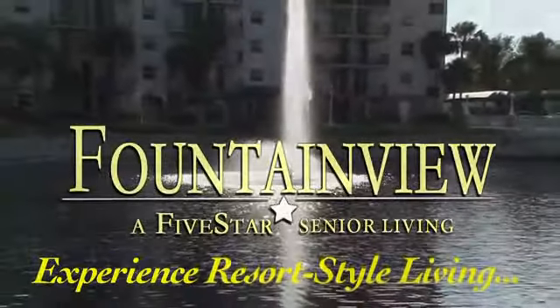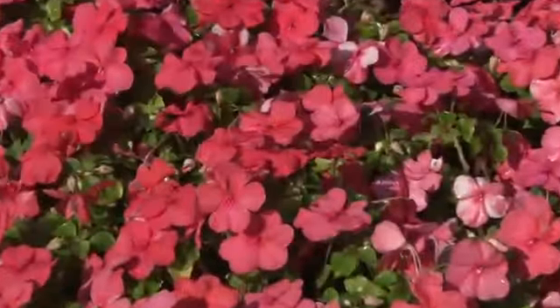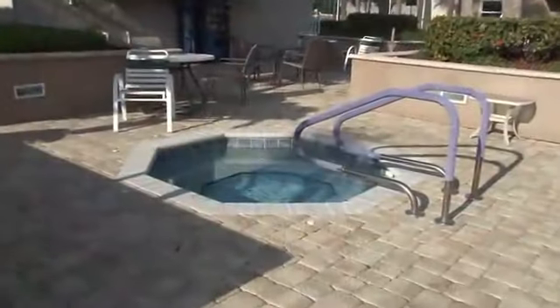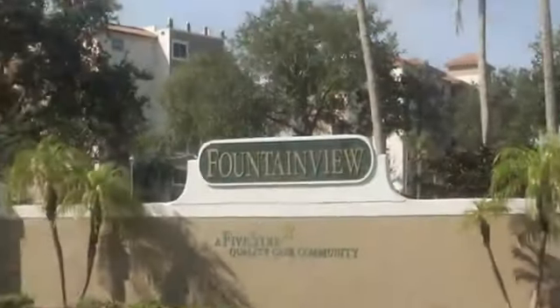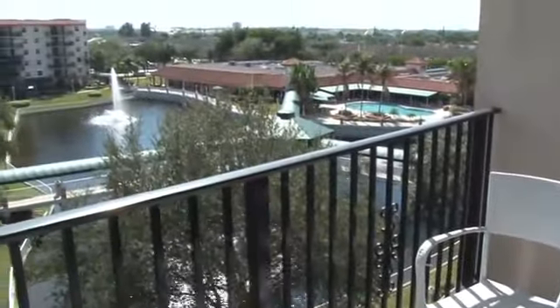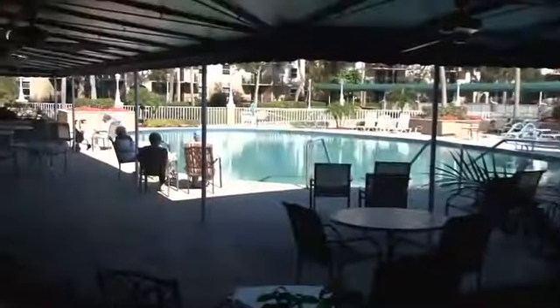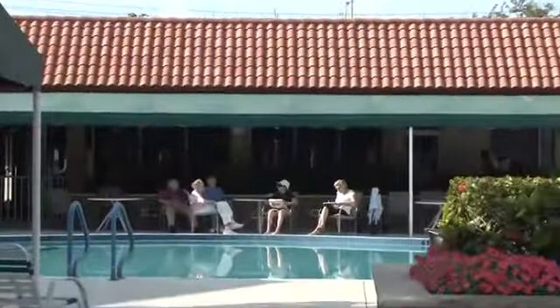Fountain View, the recently restored Grand Dom of senior living, offers independent and assisted living options in a tranquil resort-style setting. Whether you'd like to relax on your private balcony, enjoy an elegant meal with friends, or simply enjoy tropical drinks by the pool, Fountain View has it all waiting for you.